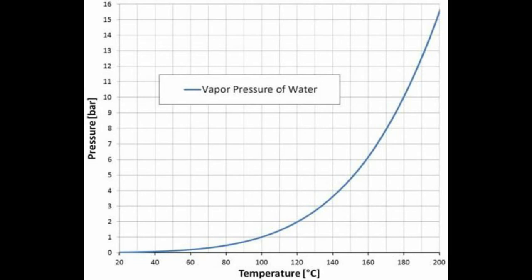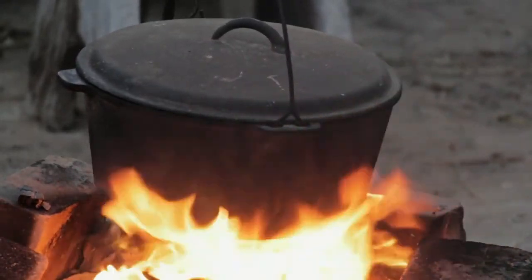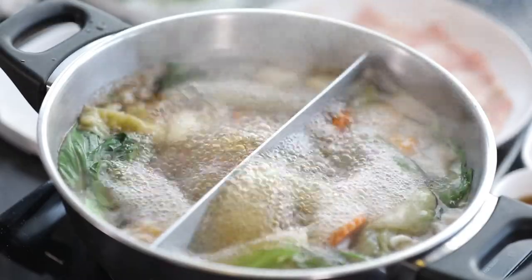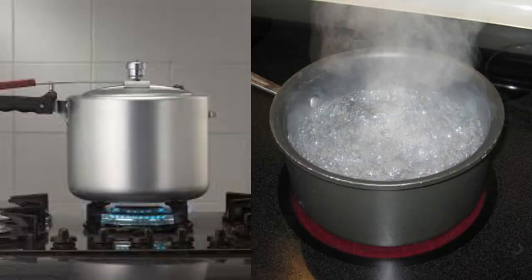So I hope you got the basic idea: when we are cooking in a pressure cooker, the temperature is much more than 100 degrees Celsius, but when we are cooking in an open pot, the temperature is only slightly more than 100 degrees Celsius. That's the difference — that's why the cooking process in a pressure cooker is faster than in an open pot.